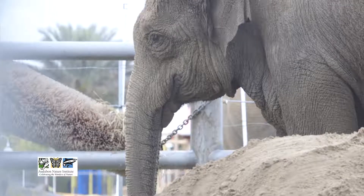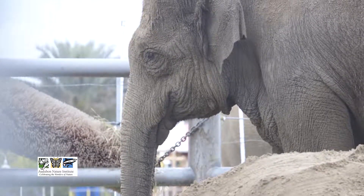We have two Asian elephants at Audubon Zoo. Their names are Jean and Panya. Jean is 45 years old and Panya is 54.